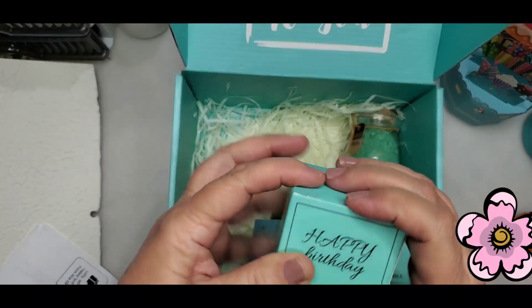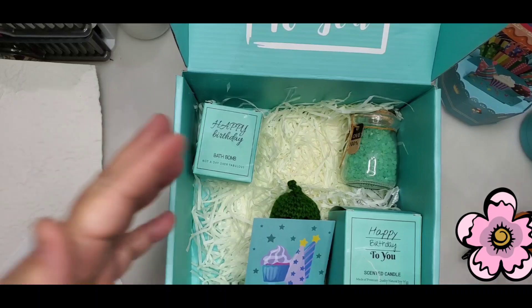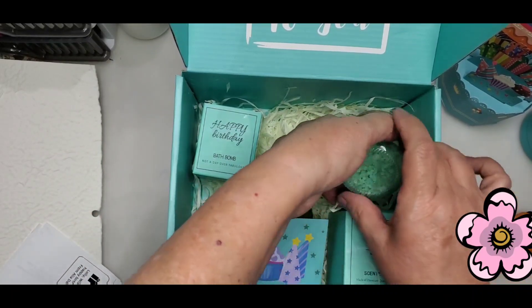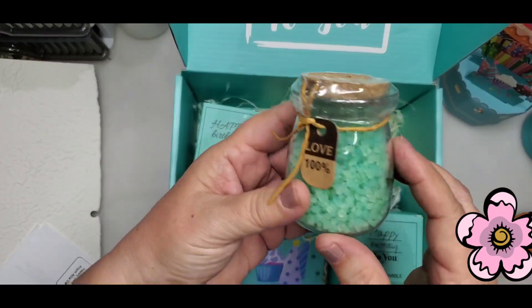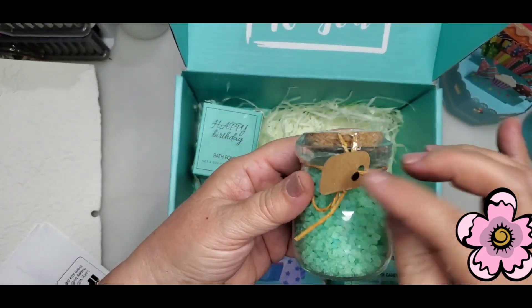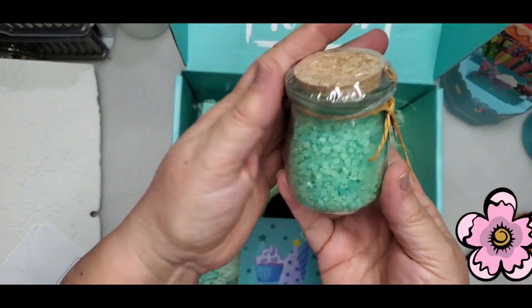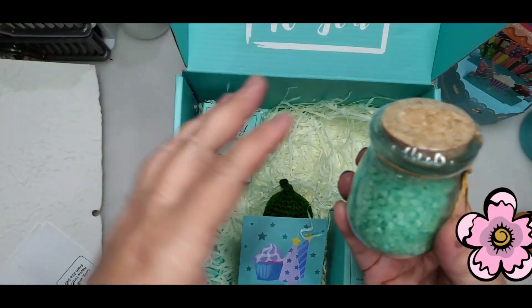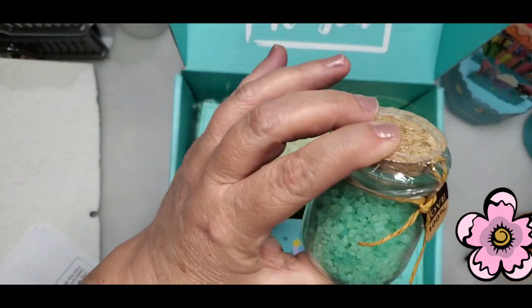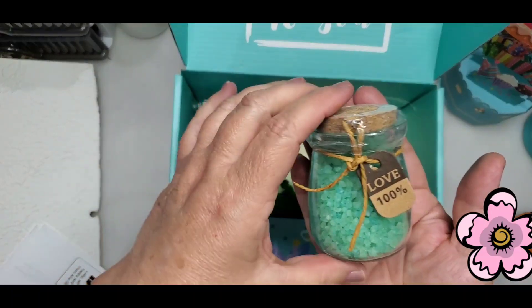Happy birthday bath bomb — that's so cute, love it. The colors are perfect, and she hasn't even seen my room in that area, so it was a great call. These are oh my gosh — little bath salts! Love the perfect color. Along the edge of that tub I have my plants and a little tray with things, so this is going to go right on that little tray.